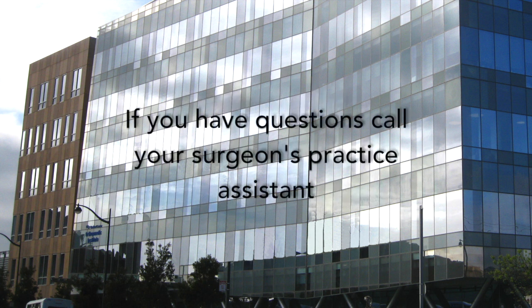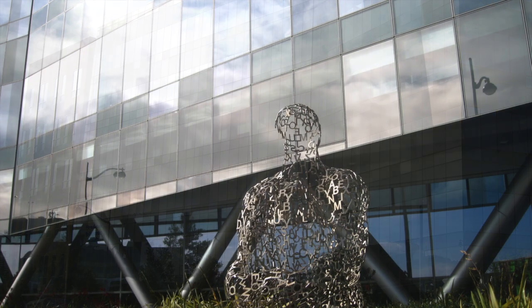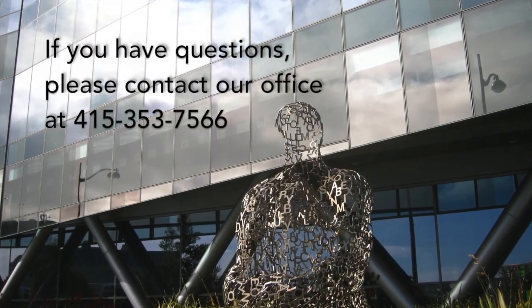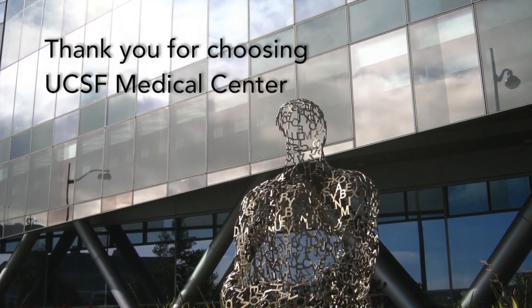If you have questions, feel free to call 415-353-7566 or your surgeon's practice assistant Monday to Friday, 8 to 5 p.m. For assistance after hours or weekends, call the office at 415-353-7566 and the answering service will assist you. Thank you for choosing UCSF Medical Center.